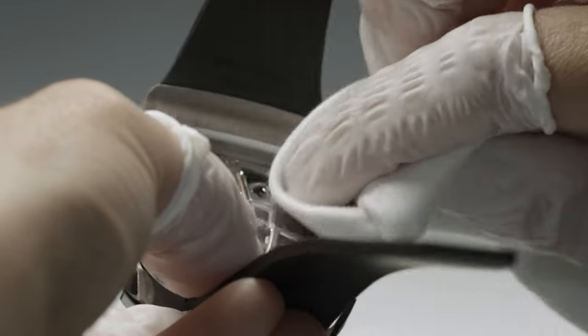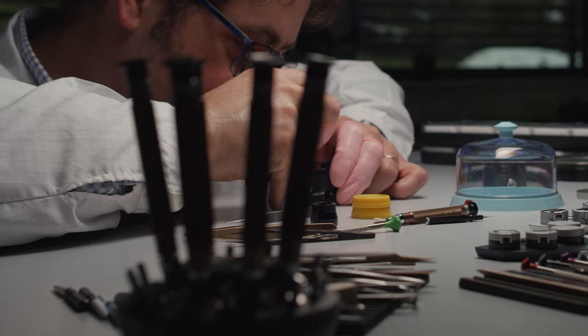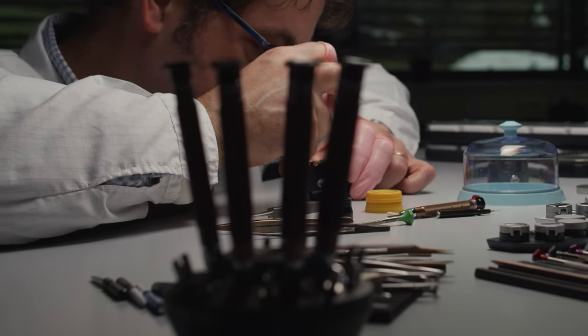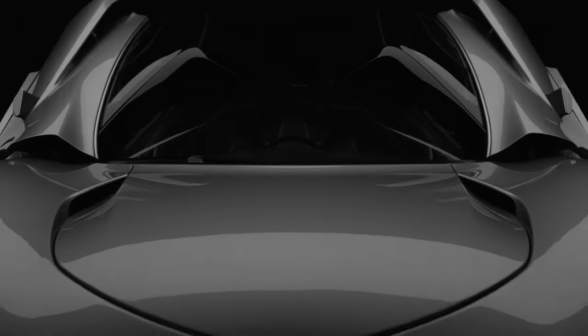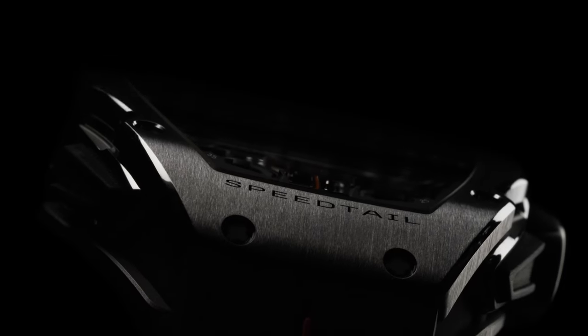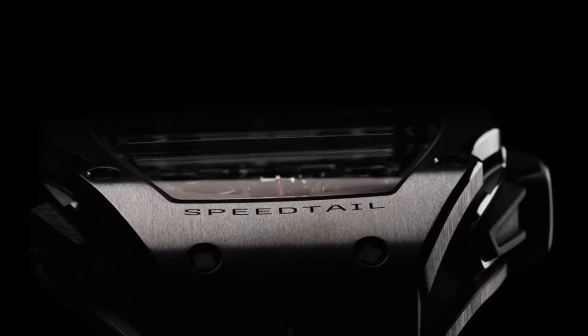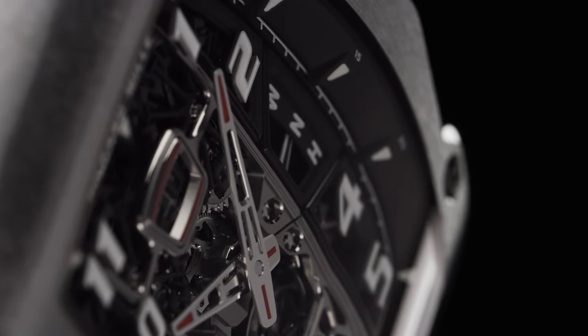8600 heures de développement étaient nécessaires pour créer le calibre CRMT4. Mais pour ce genre d'exercice, ce n'est pas le nombre d'heures qui comptent, c'est le résultat. Thank you.